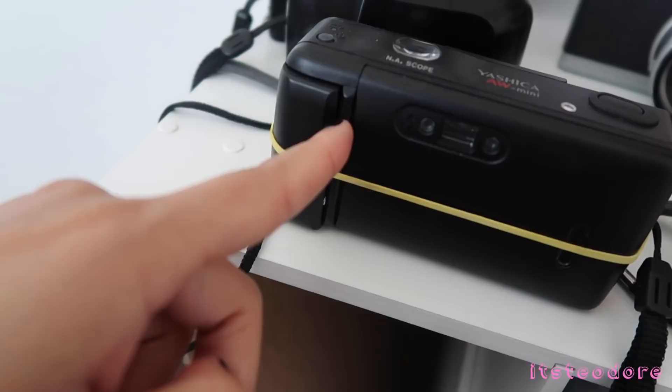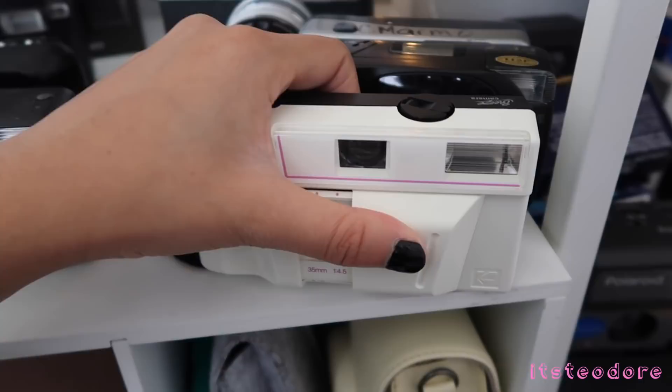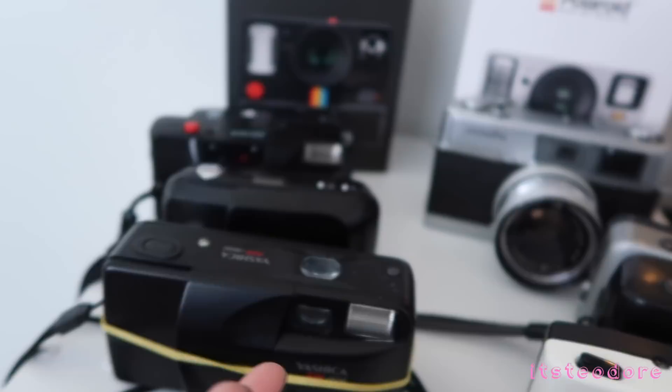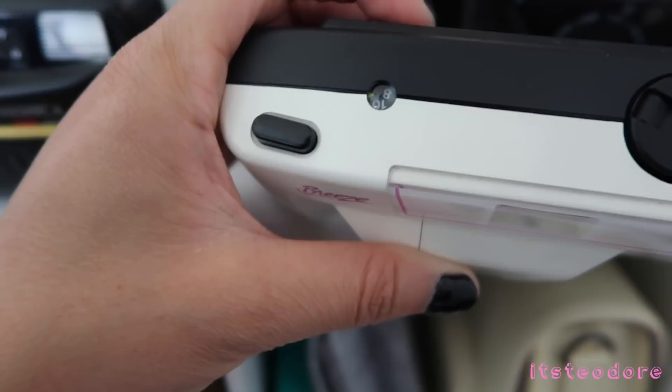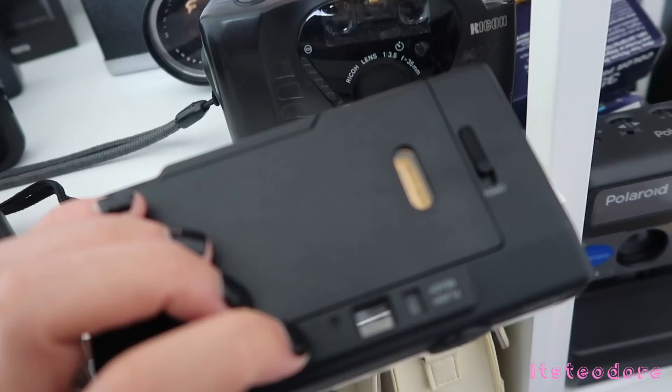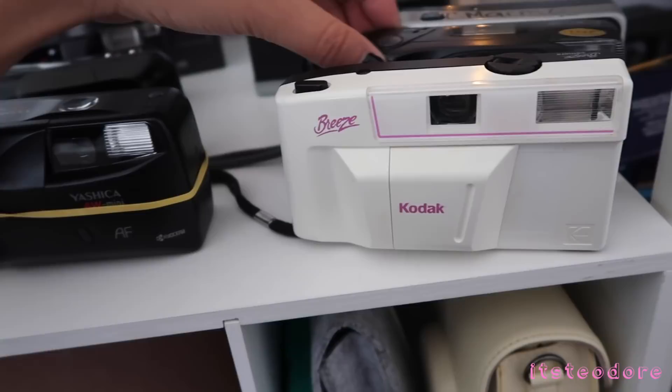The next camera I have is this Kodak Breeze. I just really like this camera because it's white — most of my cameras are black and gray and metal, but this one is white. There's currently film in here and I believe the person who had it before me took eight exposures already. There are 24 exposures in this roll, so I think I might just continue taking pictures on it. Whatever pictures come out — maybe this person killed somebody and there are dead people pictures, who knows.